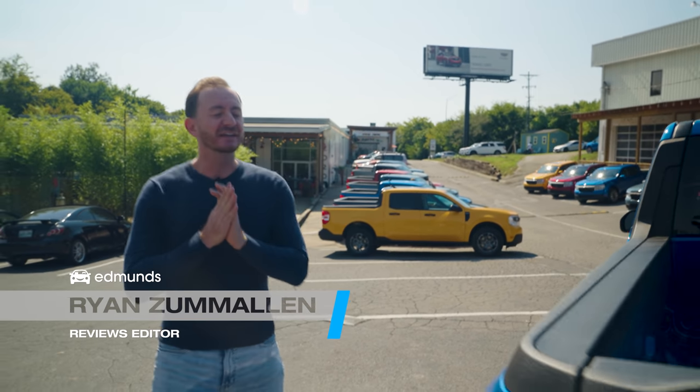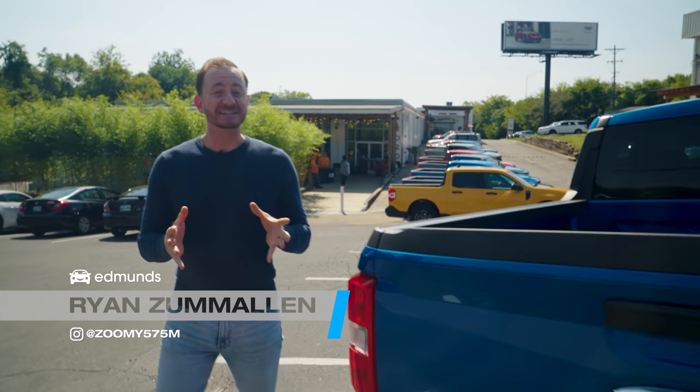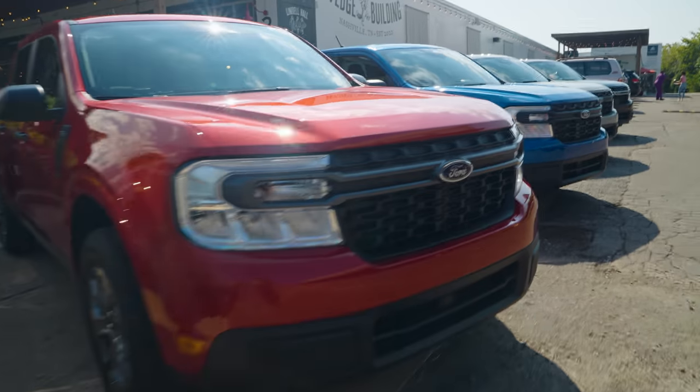Hey everyone, I'm Ryan, and today I'm feeling very lucky because I get a chance to drive the 2022 Ford Maverick.